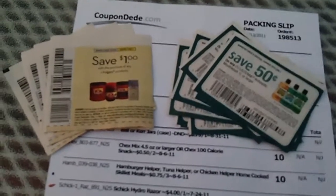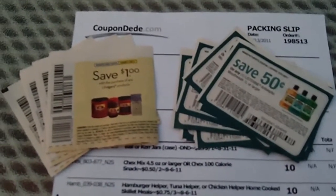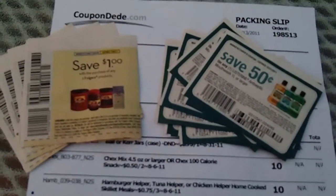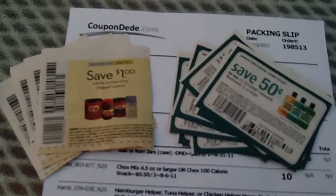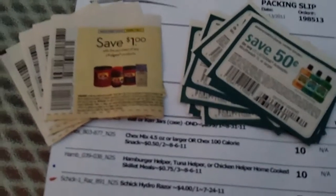Hi again. This is Lynette with PreppingOnABudget.com. I want to explain today coupon clipping services. Please be reminded a coupon clipping service does not charge for the coupons — they charge you a handling fee. It would be fraudulent if they did, and they know that, so they don't.